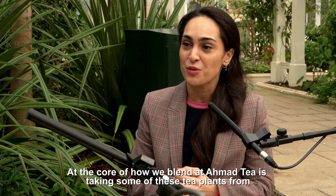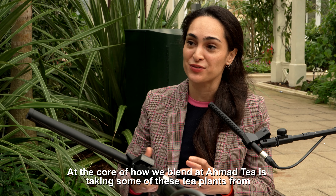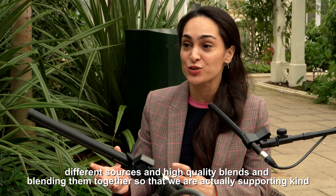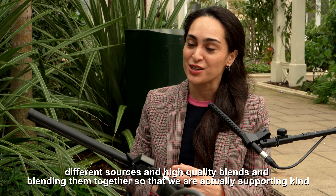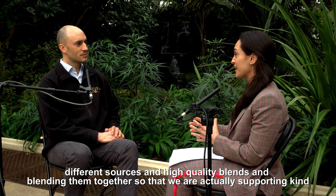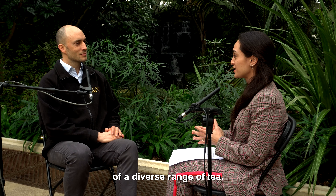At the core of how we blend at Ahmad Tea is actually taking tea plants from different sources and high quality blends, and blending them together so that we are supporting a diverse range of tea.